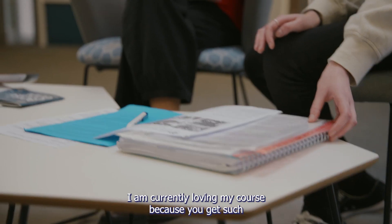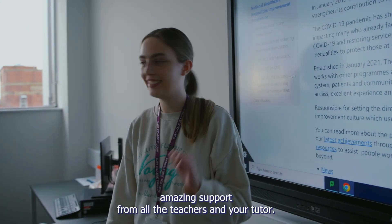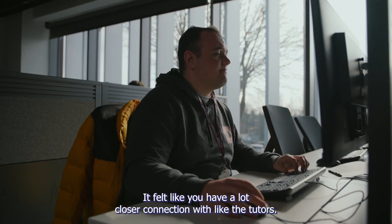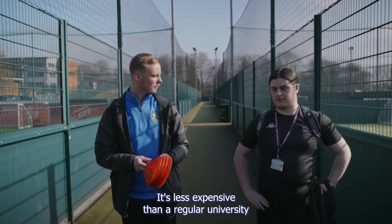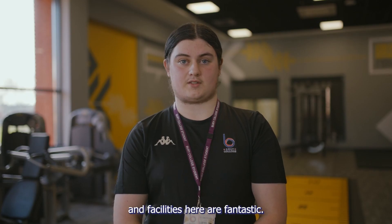I am currently loving my course, because you get such amazing support from all the teachers and your tutor. I got quite off-put with bigger unis, whereas here it felt like you have a lot closer connection with the tutors. It's less expensive than a regular university and the facilities here are fantastic.